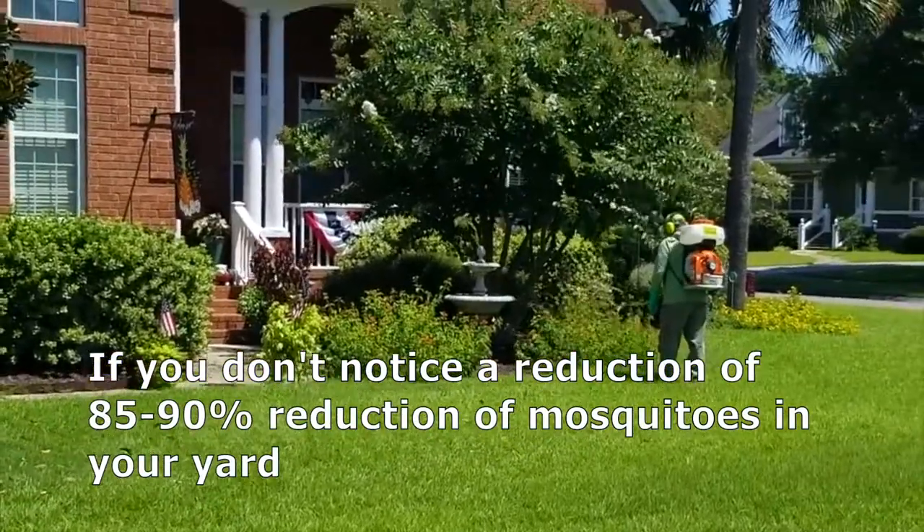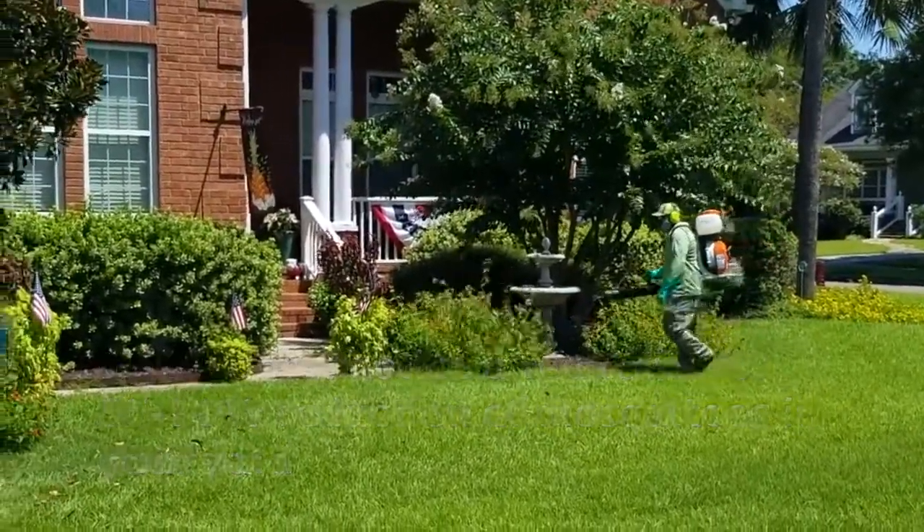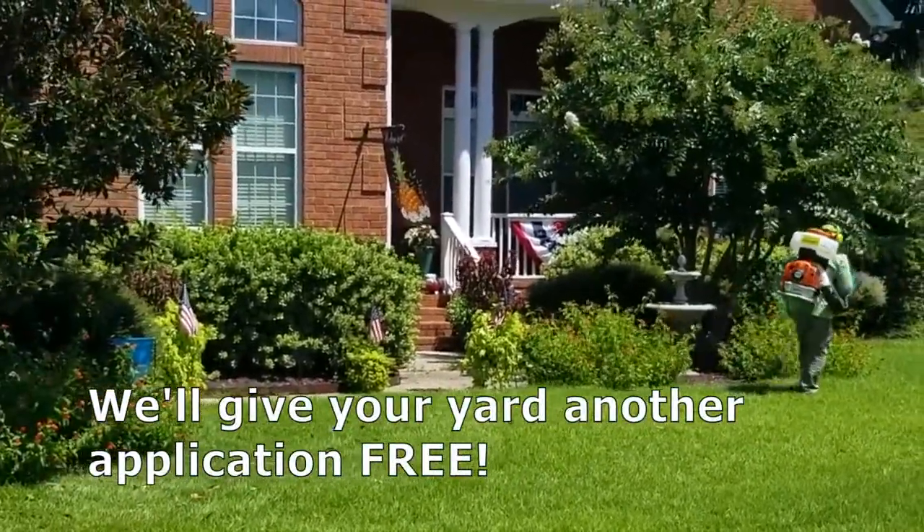We back that up with a 100% satisfaction guarantee. We guarantee that if you don't notice an 85 to 90% reduction in mosquitoes in your yard, we'll come back out and re-spray for free.